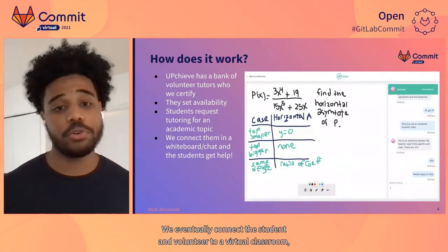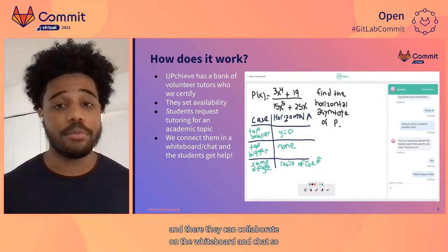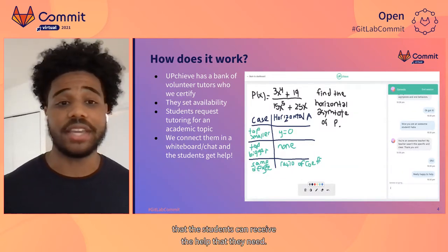Once a student requests help in a particular subject, we send out a bunch of text notifications to all volunteer tutors who are certified in that subject and are available at that moment. We eventually connect the student and volunteer to a virtual classroom where they can collaborate on a whiteboard and chat so that the students can receive the help that they need.